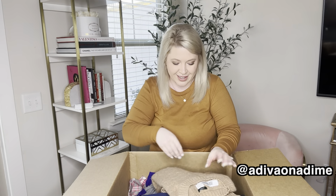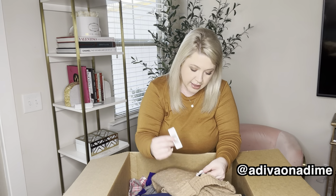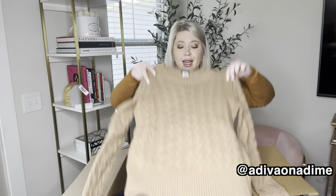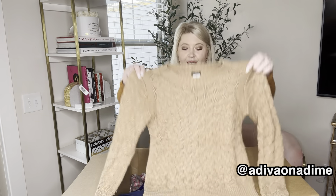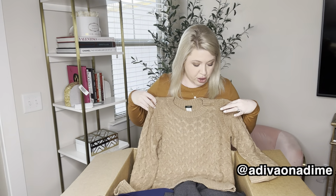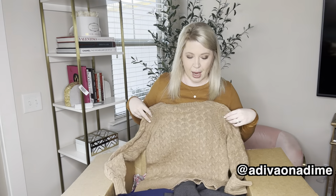Another sweater — extra small. Let's see what the blend is on this sweater. It is 17% wool, 15% rabbit hair. I actually did get something with rabbit fur before. I haven't sold it yet, it's still listed for sale. So it's a beige color sweater, size extra small. It's in really, really good shape — just a little bit of light wear around the bottom, but it's a nice little cable knit sweater.